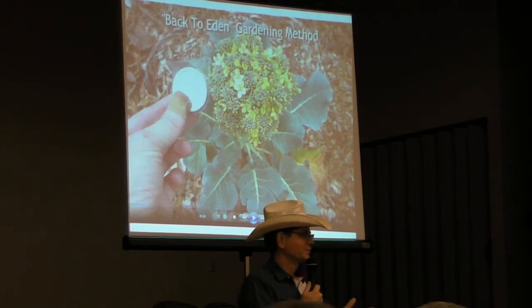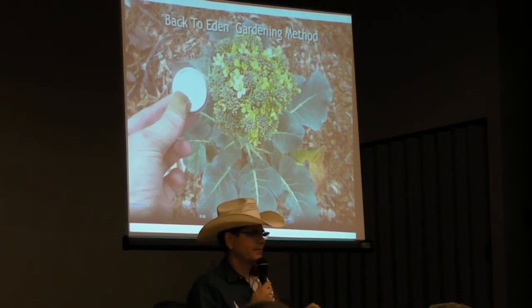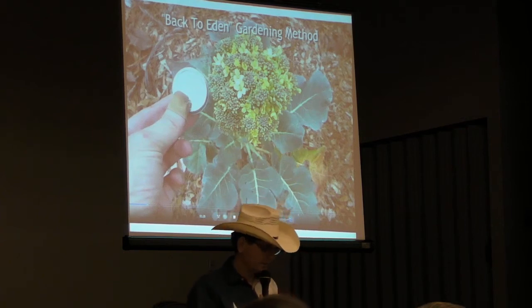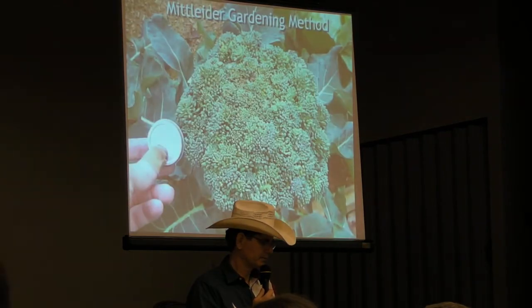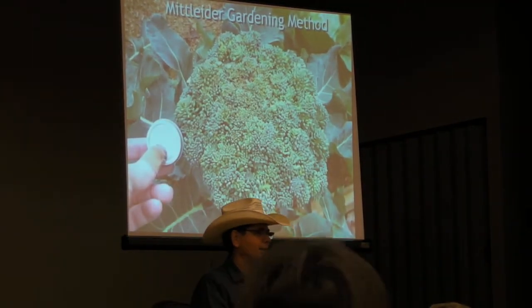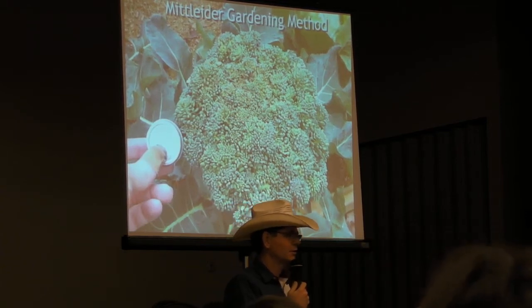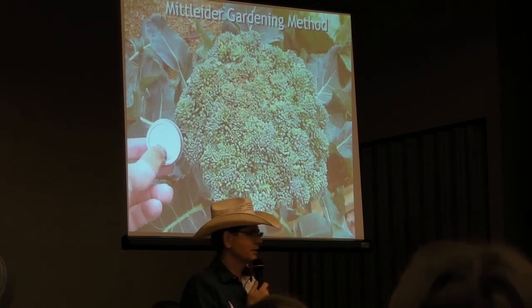This plant couldn't get any bigger because it didn't have the nutrition to get any bigger — it just wasn't in the chopped up trees and leaves and pine needles. But eight feet away in my Mittleider garden, I planted a broccoli six weeks after I planted this one. And this is the result I got: a fully developed, huge, flavorful, sweet broccoli because it has all the nutrition.